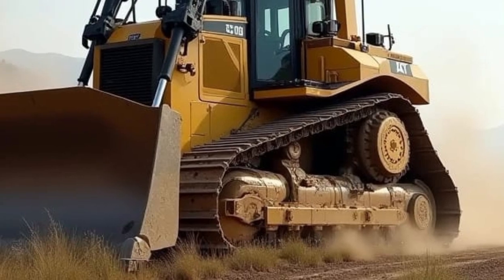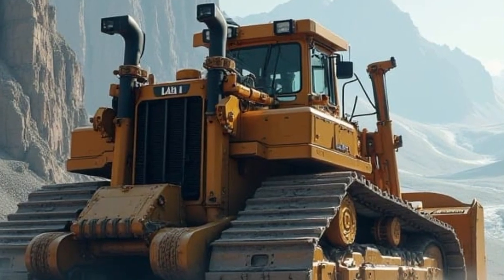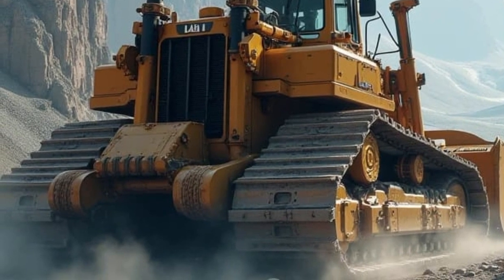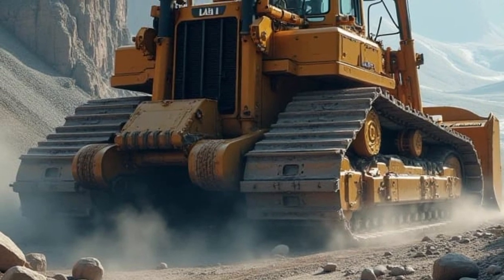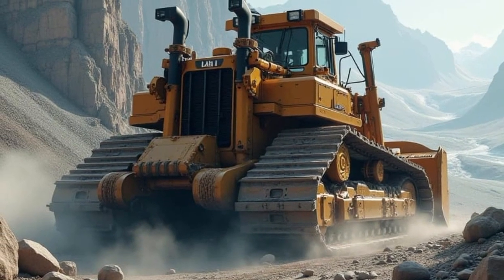Now let's talk about power. The D11 is powered by a next-generation high-performance diesel engine that meets strict global emission standards while delivering incredible output. This not only ensures it operates with overall more fuel efficiency, but also makes it an eco-friendly choice for companies looking to reduce their carbon footprint without sacrificing productivity.